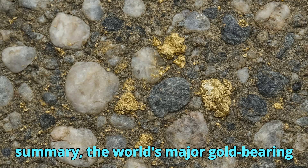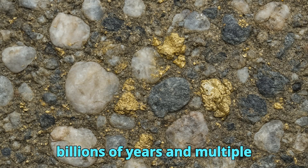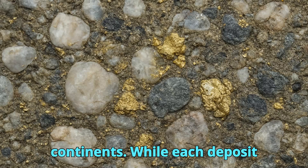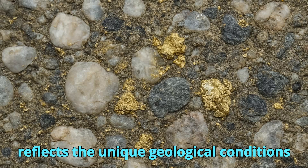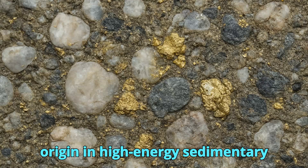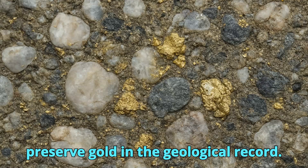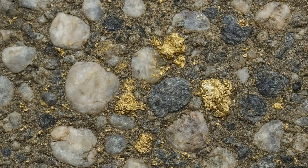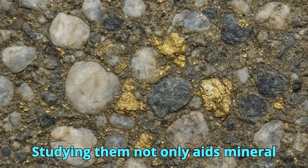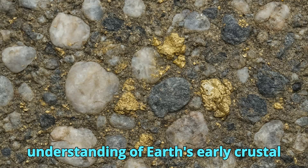In summary, the world's major gold-bearing conglomerates tell a story that spans billions of years and multiple continents. While each deposit reflects the unique geological conditions of its own basin, they all share a common origin in high-energy sedimentary environments that concentrated and preserved gold in the geological record. Studying them not only aids mineral exploration but also deepens our understanding of Earth's early crustal evolution.